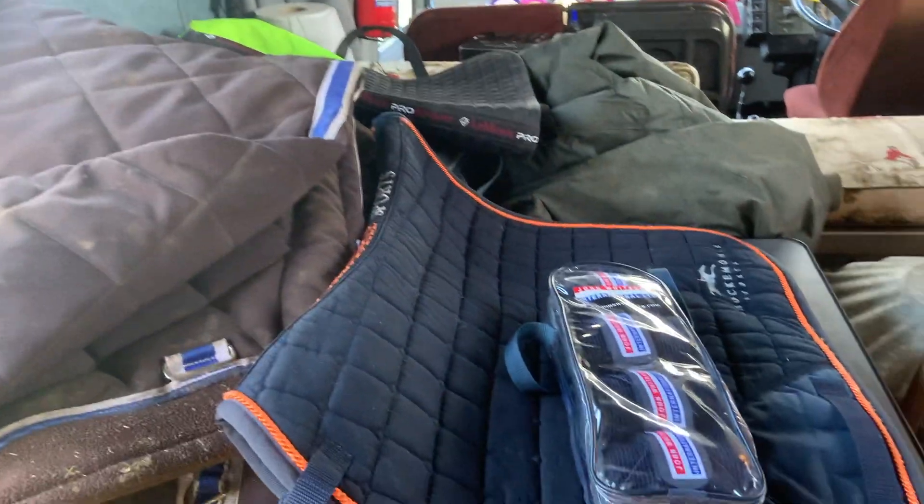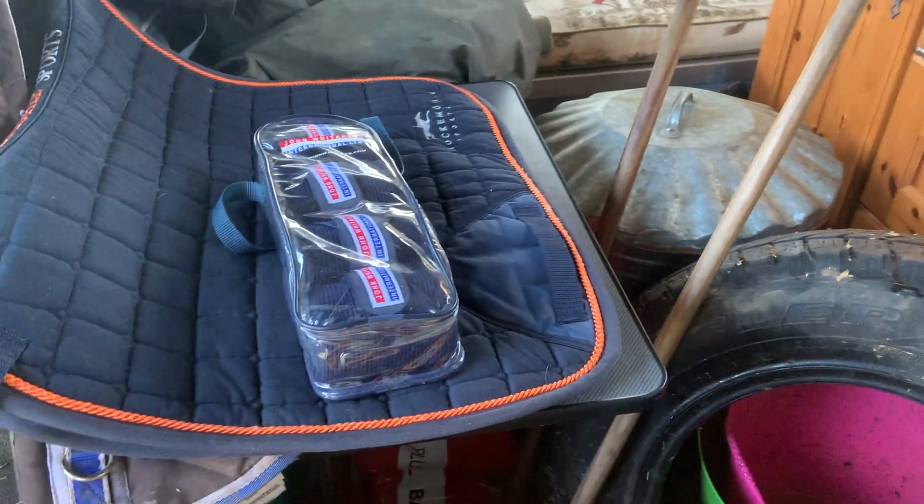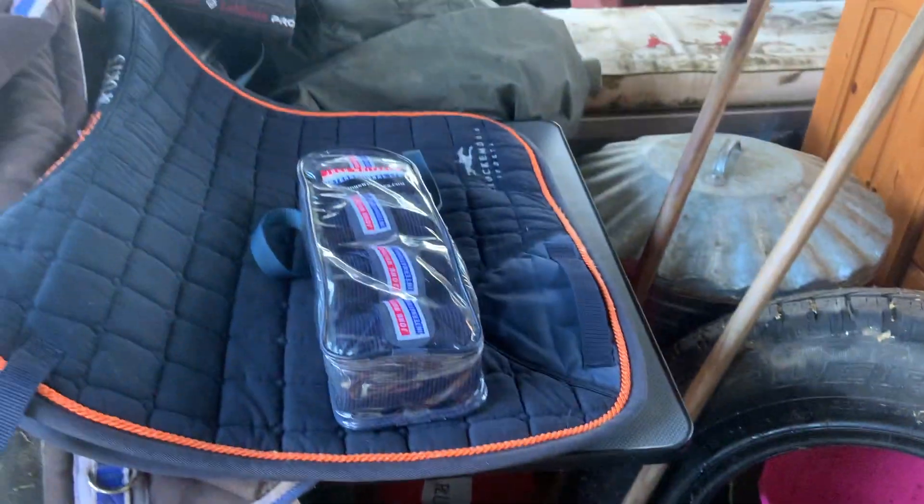We also have mucking out tools, rugs, and hi-vis in case I go on a hack. That's pretty much everything I have, and I'll show you more when we get to the yard.